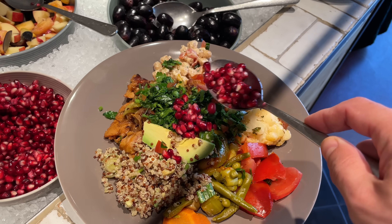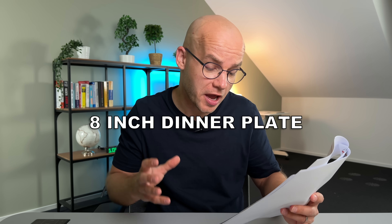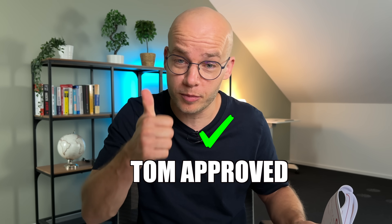I noticed that whenever I used a smaller plate, I really did end up eating less — and even paying less. The smaller portion made it easier to estimate the number of carbs in a meal and dose my insulin more accurately. Adam recommends switching to an 8-inch dinner plate and filling half of it with vegetables. When I followed his tip, my glucose almost never spiked over 140. So I approve.